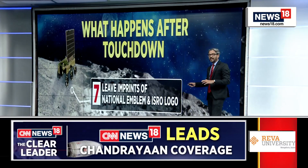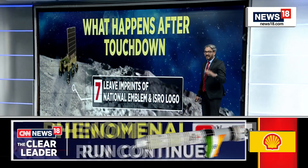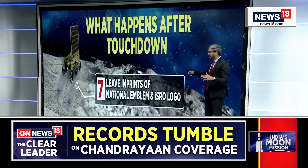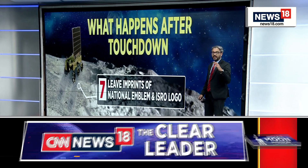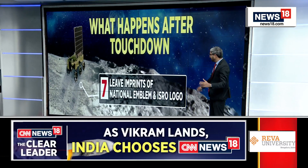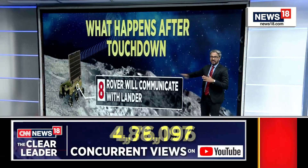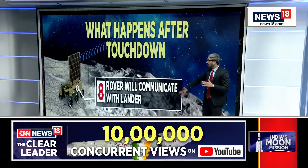Remember, water has frozen there on the south side of the moon at minus 200 degrees. The rover has six wheels and it will leave imprints of the national emblem — the four lions — and also the logo of ISRO. So that's going to be India's imprint, India's tracks, on the lunar surface.